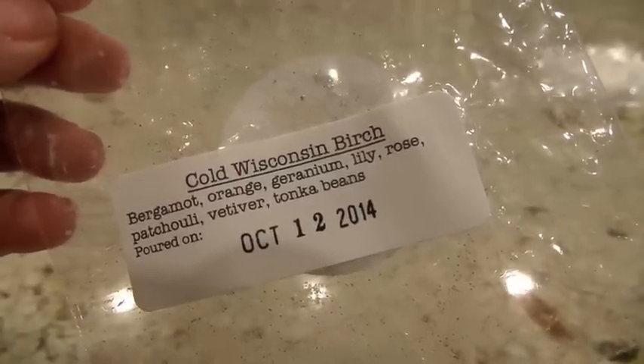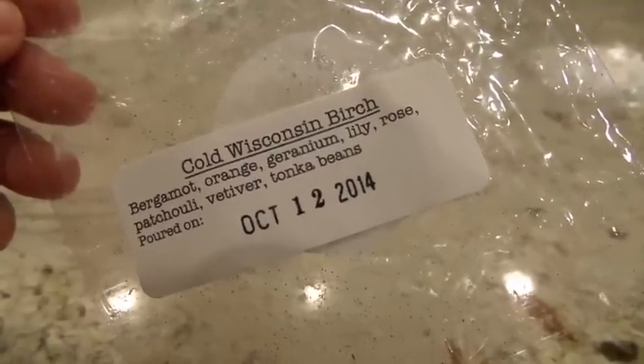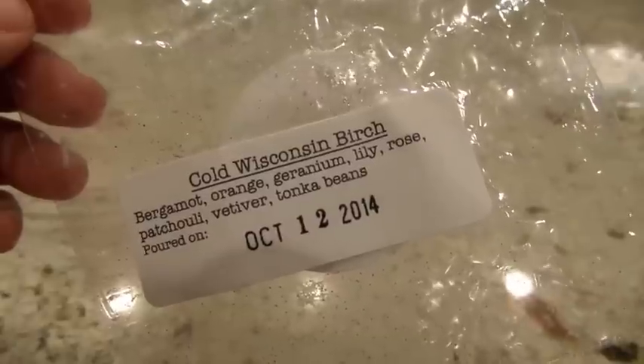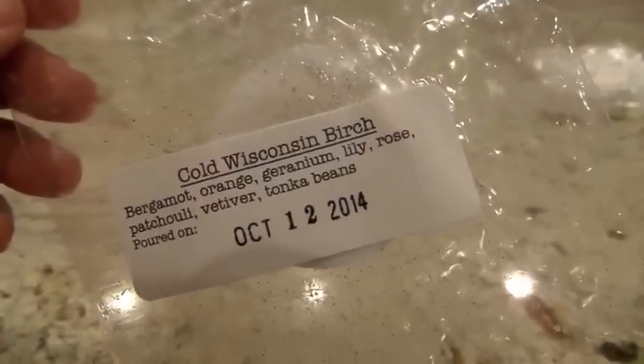Now I have a lot of 30 Street Wax to cover. First up is a cupcake in Cold Wisconsin Birch — bergamot, orange, geranium, lily, rose, patchouli, vetiver, and tonka beans. On cold, I absolutely love this scent; it smells like a magical forest with a tiny bit of incense burning. Jessica has a really good hand at her blends — they're always excellent. When I melted it in the Glade Warmer though, it was only a low to medium throw. I was having a hard time smelling it as much as I wanted, so I'm calling this a low to medium throw even though the scent on cold is delicious.